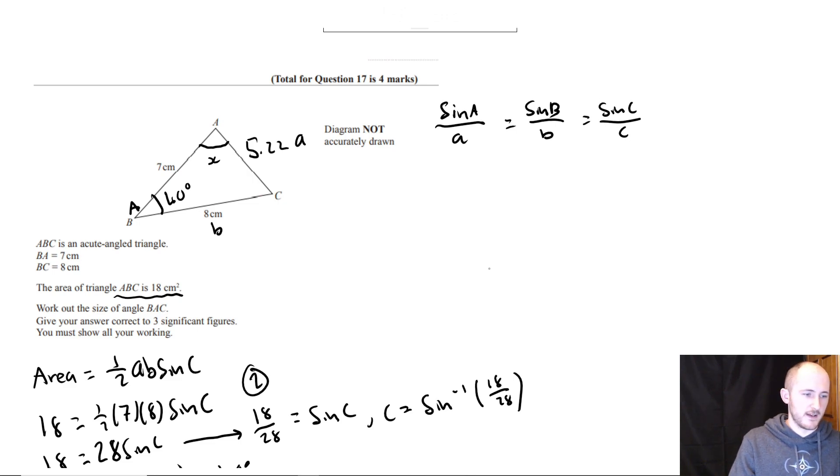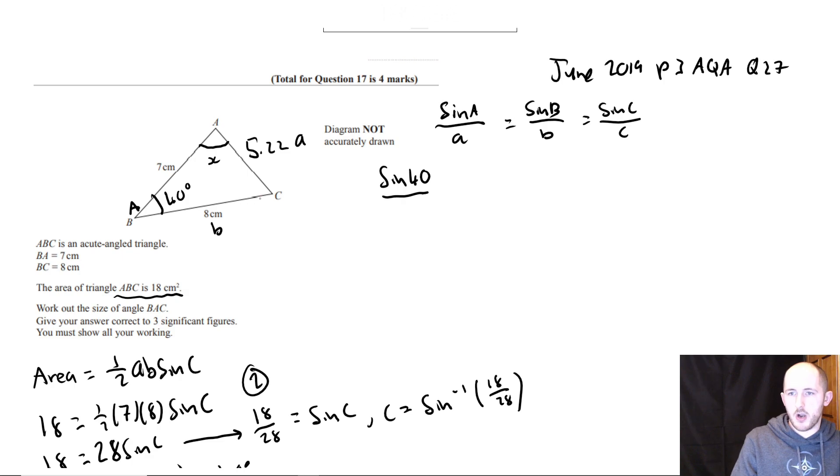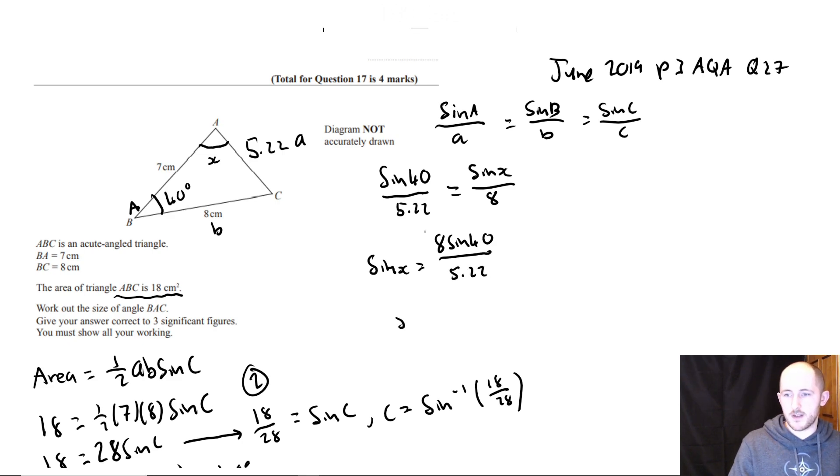So in this case we have: sine 40 over 5.22 equals sine X over 8. If I multiply both sides by 8 I get sine X equals 8 times sine 40 over 5.22. Then I inverse sine both sides.